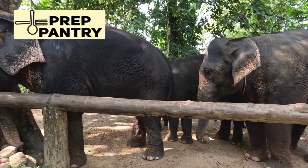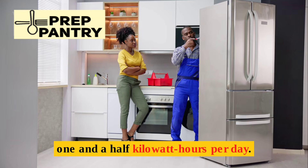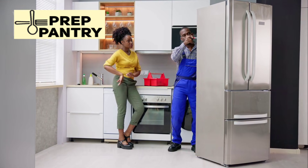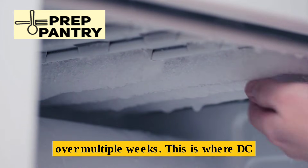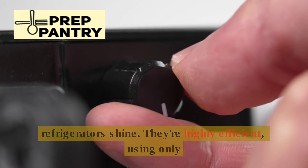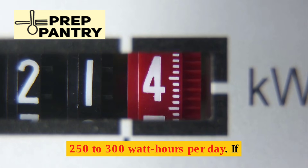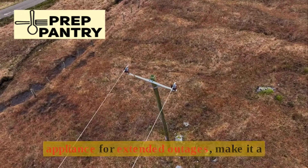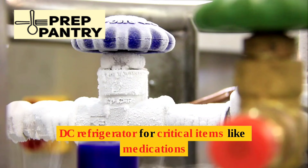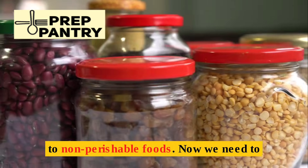Let's talk about the elephant in the room: refrigeration. A full-size refrigerator consumes 1 to 1.5 kilowatt-hours per day — that's impractical for most backup systems, especially over multiple weeks. This is where DC refrigerators shine. They're highly efficient, using only 250 to 300 watt-hours per day. If you're going to invest in one major appliance for extended outages, make it a DC refrigerator for critical items like medications and essential perishables. For everything else, shift to non-perishable foods.